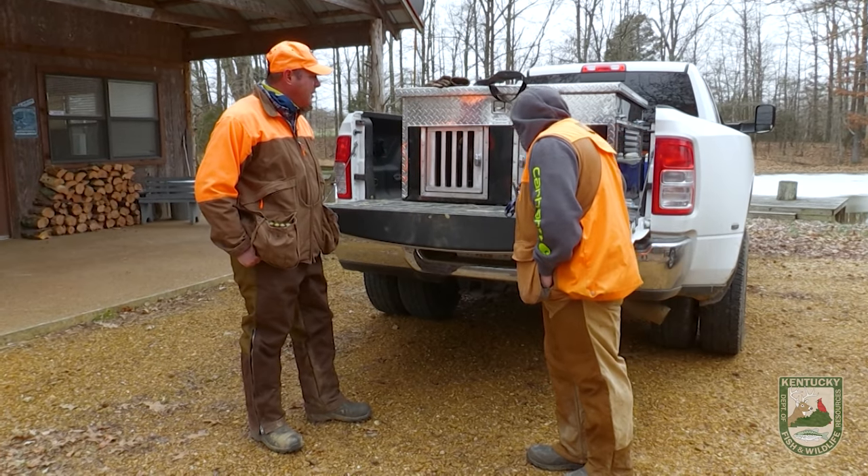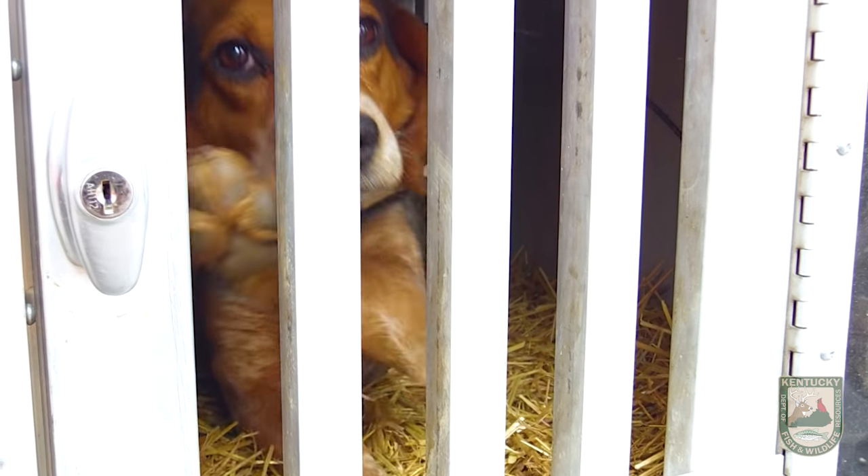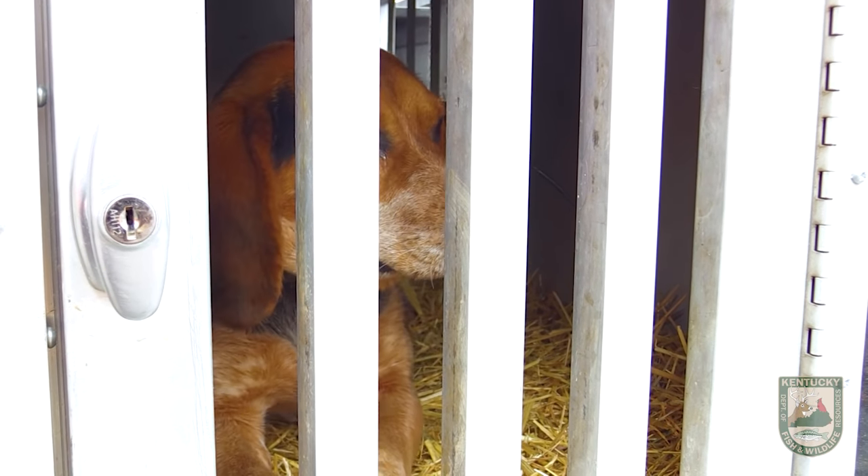And then I got a blue tick male named Trump. He's only 10 months old, but he's doing really good this year. How many days a week do you run these dogs? If it's real hot, two times a week, but mainly two to four times a week every week — it don't matter July or August, year-round.